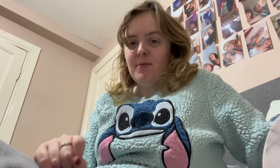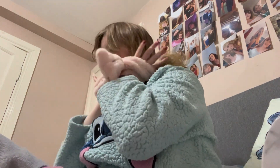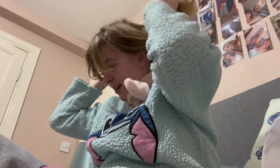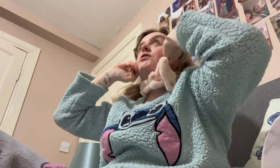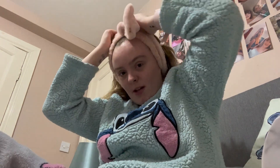Hi, welcome back to my channel! I'm going to do my everyday makeup routine. I have a nighttime routine coming out soon, hopefully by the end of this week, so I thought let's pre-film another video.